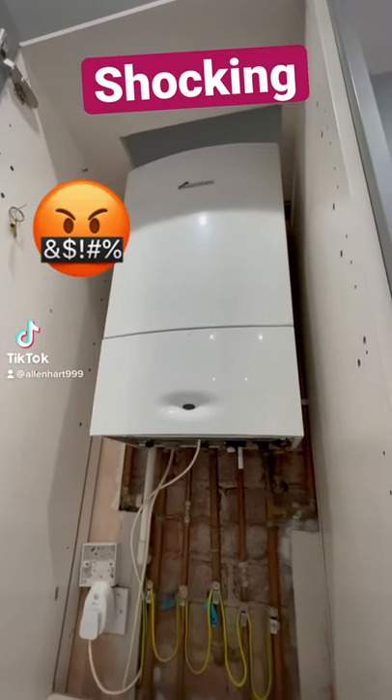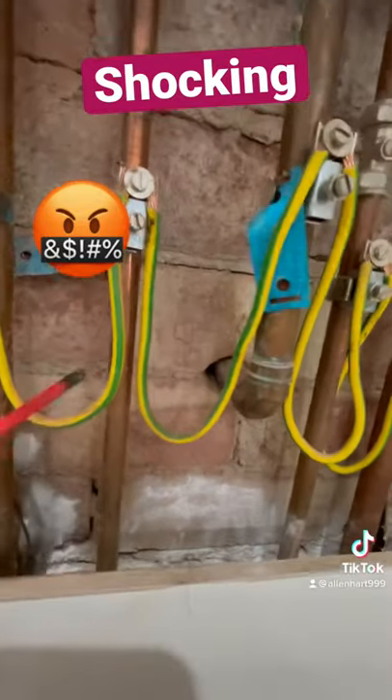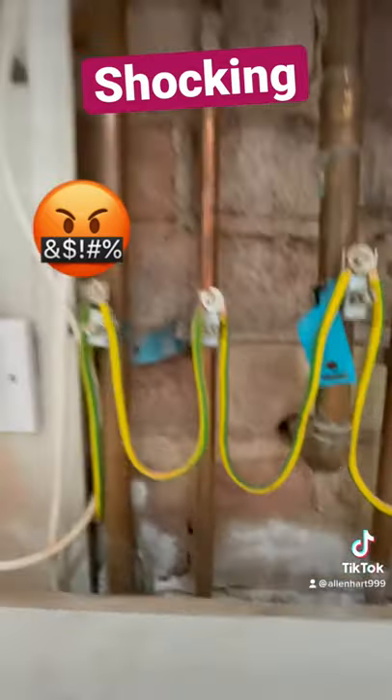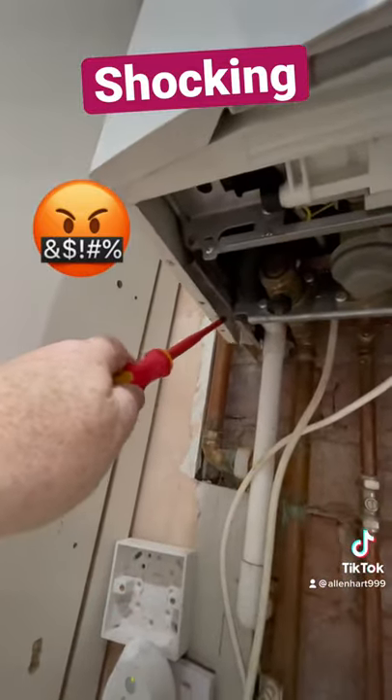Called out to do a service on a Worcester Bosch boiler and this installation is absolutely shocking. If we have a look at this gas pipe here, we can see the gas pipe is not sleeved through the wall. But what's even worse than that, if we have a look at the boiler, the case isn't even on.